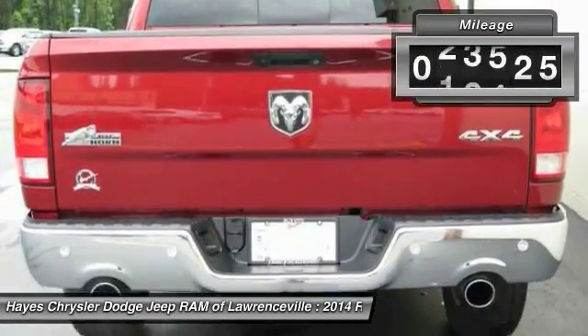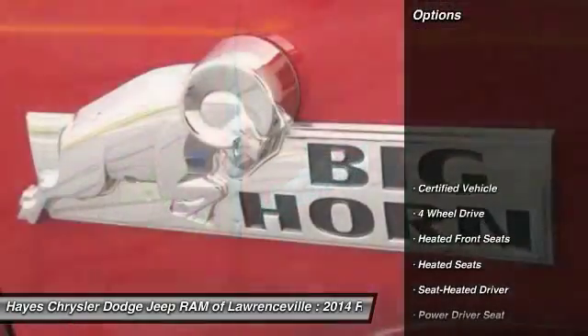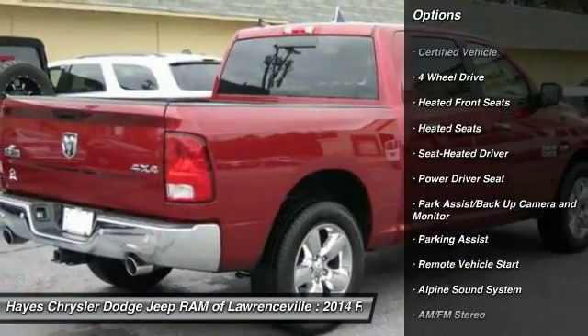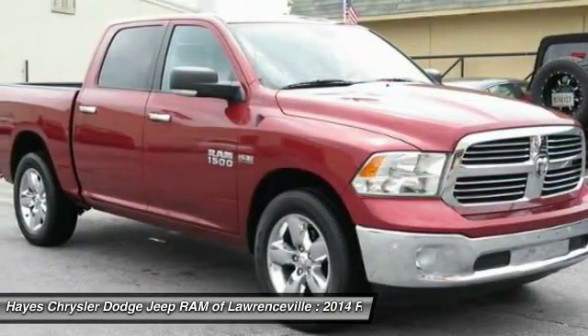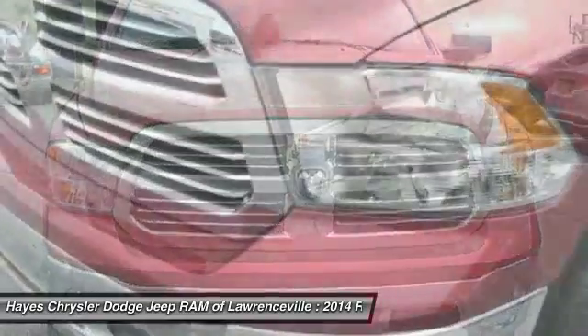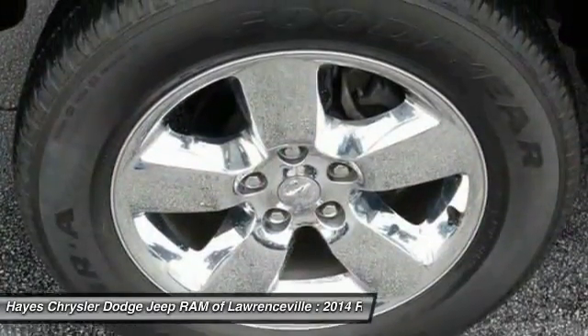This vehicle has less than 25,000 miles. Here are some of this vehicle's great options: anti-lock braking system, traction control, heated seats, four-wheel drive, Homelink garage door opener, air conditioning, front power steering, remote vehicle start, cruise control, and premium sound system. If you like it online, you'll love it in your driveway. Take it for a spin today.